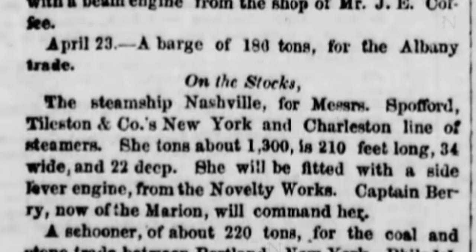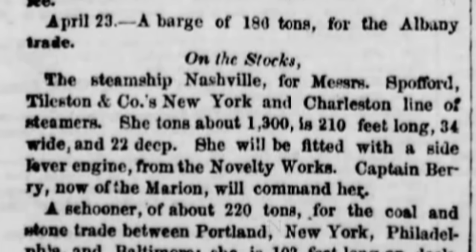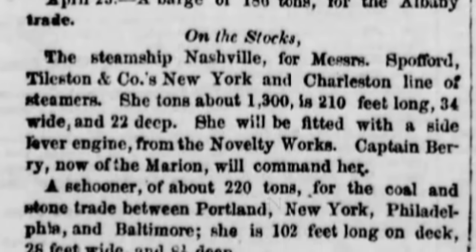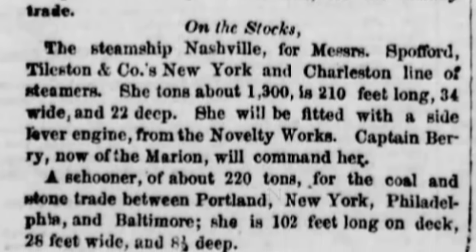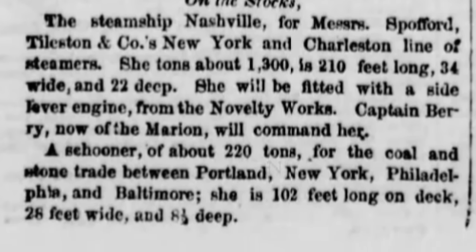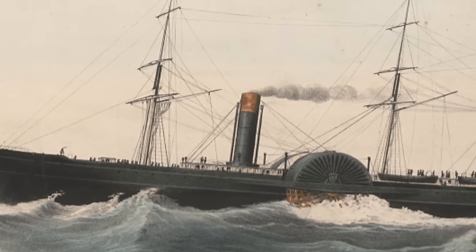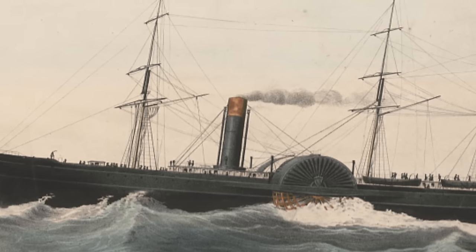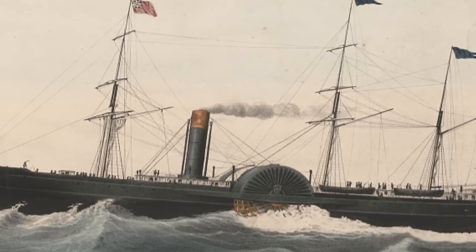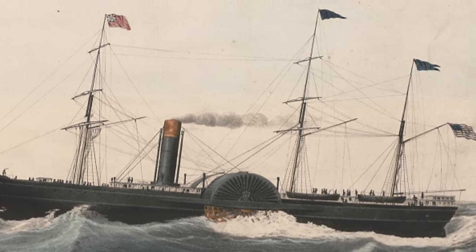The steamship Nashville was built in New York City, in the shipyard at the foot of 12th Street in Manhattan, owned by shipbuilder William Collier. The July 1853 edition of the New York Herald noted the steamer was under construction, being built for Spofford, Toulston, and Company's New York and Charleston line of steamers. The newspaper reports she's about 1,300 tons burthen, is 210 feet long, 34 wide, and 22 feet deep. She was fitted with a side lever engine from the Novelty Works, was bark-rigged and speedy, capable of 14 and a half knots.